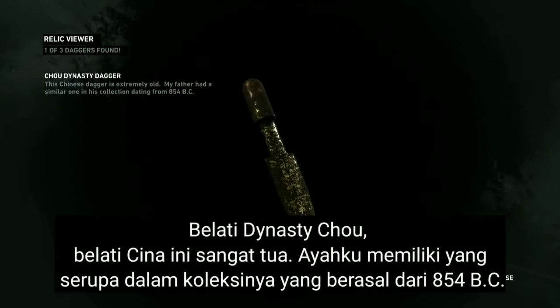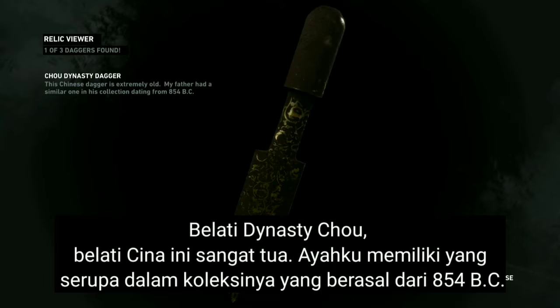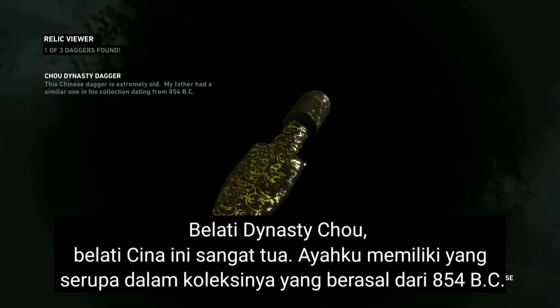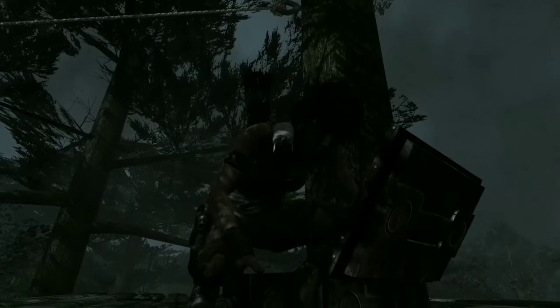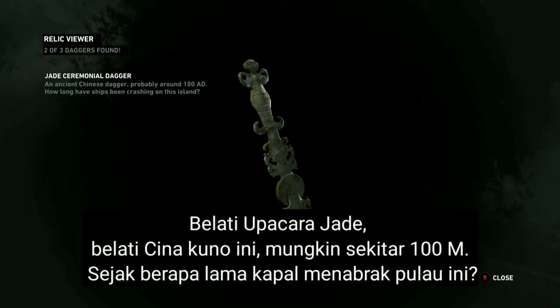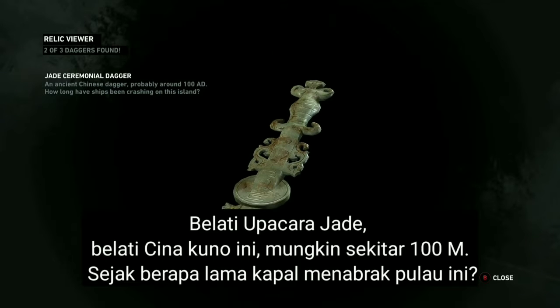This Chinese dagger is extremely old — Dad had a similar one in his collection, dating from 854 BC. An ancient Chinese dagger, probably around 100 AD. How long have ships been crashing on this island?